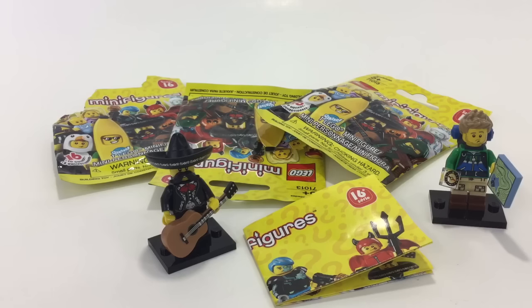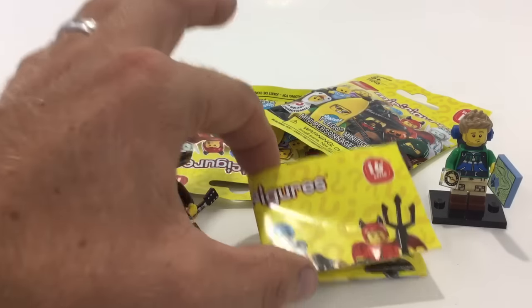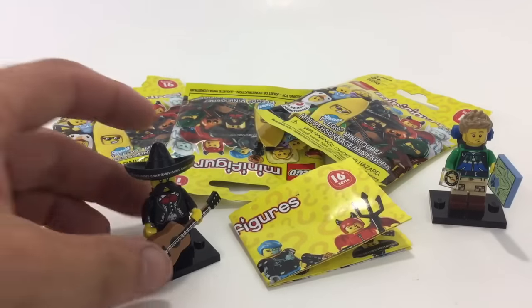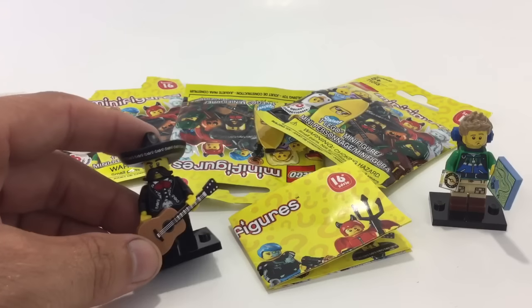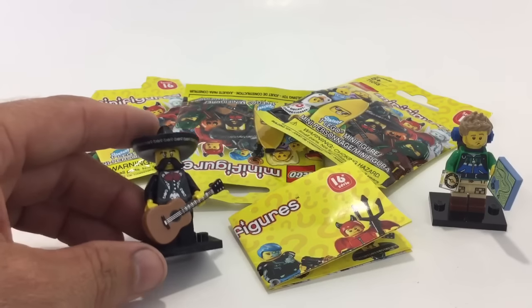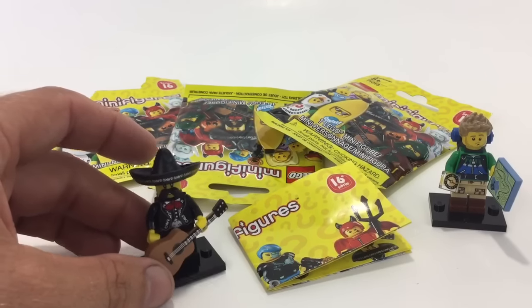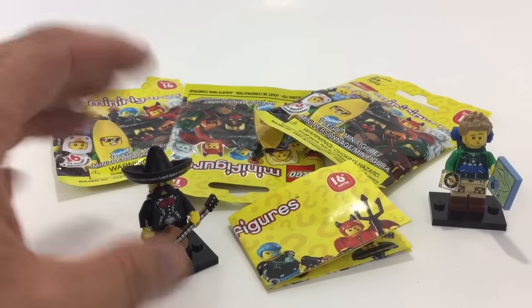Hey what's up YouTube, it's Fall Man and I'm bringing a minifig pack opening. I got Series 16 - I can't believe I found these kind of early. My Toys R Us did have these. I did see people posting them on Instagram so I called Toys R Us, they had some, but unfortunately they had been picked through very good - pretty much all the good ones were gone. No banana, I can tell you that right now.